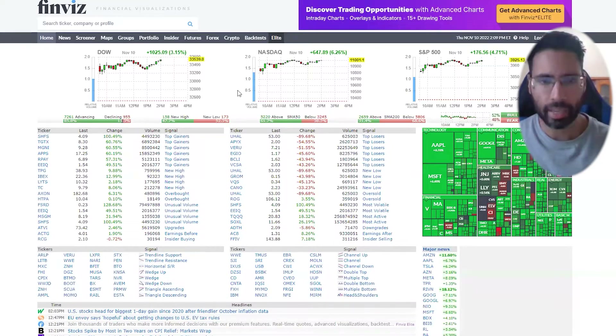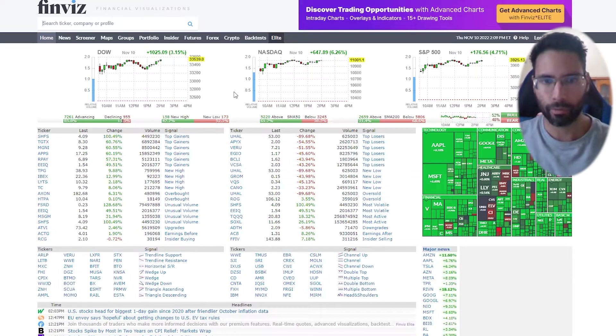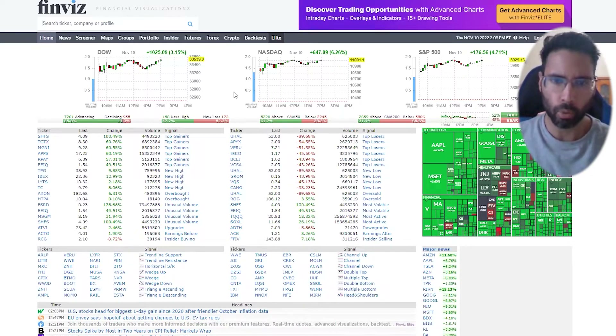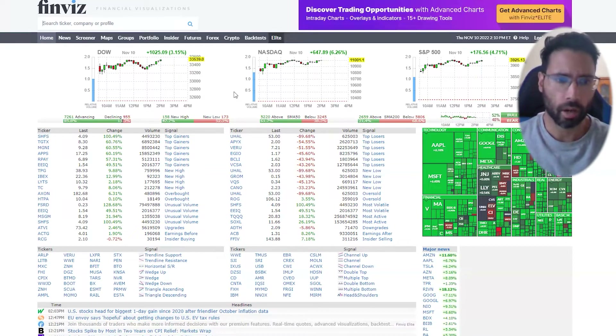Tech stocks are the ones that get hit the most from rising interest rates because most of them aren't making revenue — they're borrowing money, they have a lot of debt, and as interest rates go higher, the debt payments get larger, which eats into their financial statements. That's why tech stocks see the biggest moves when there aren't signs of interest rates rising, or in this case, good signs indicating the market thinks interest rates are going to pause — a Fed pivot.